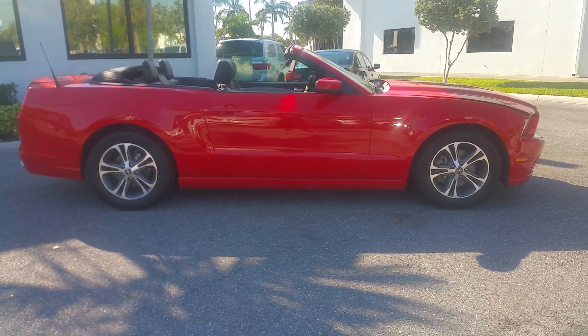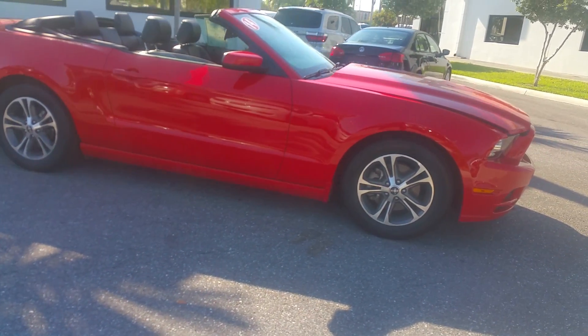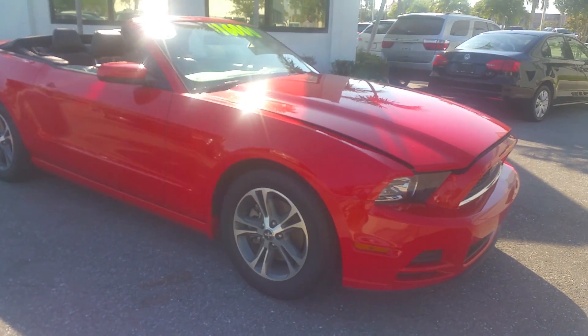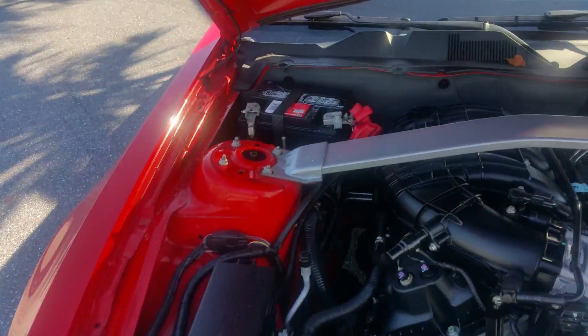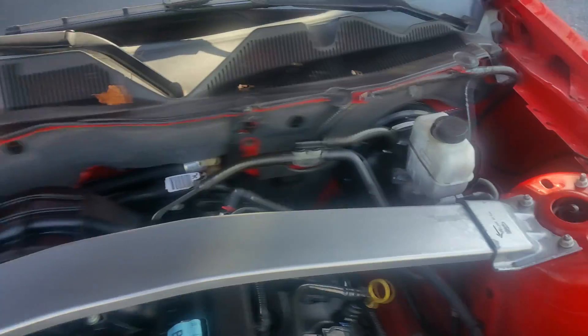We've been getting a lot of calls on this vehicle. I just want to give you a quick walk-around and show you what this car is capable of and how it looks. I do have the hood open — real clean.